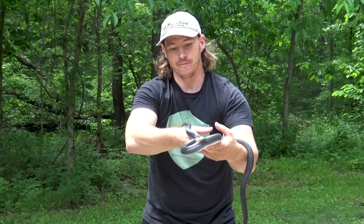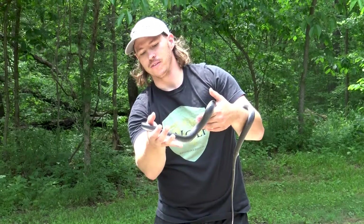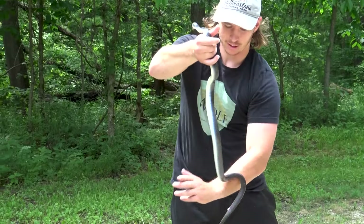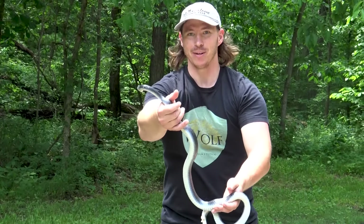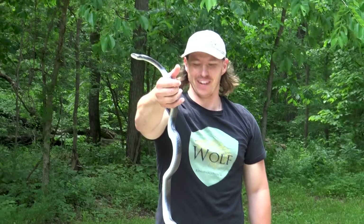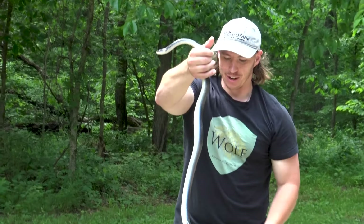So I wasn't expecting to find a snake — I was out here doing some video editing. It's musking all over me. You see that dripping? Don't wipe it on yourself. Typical snakes — that's a defense mechanism that colubrids do.